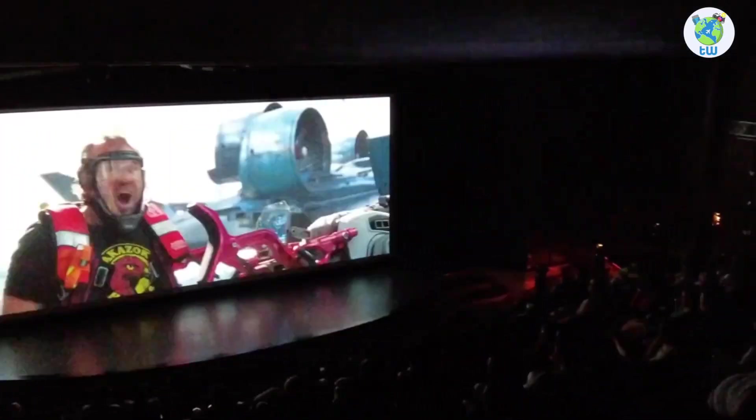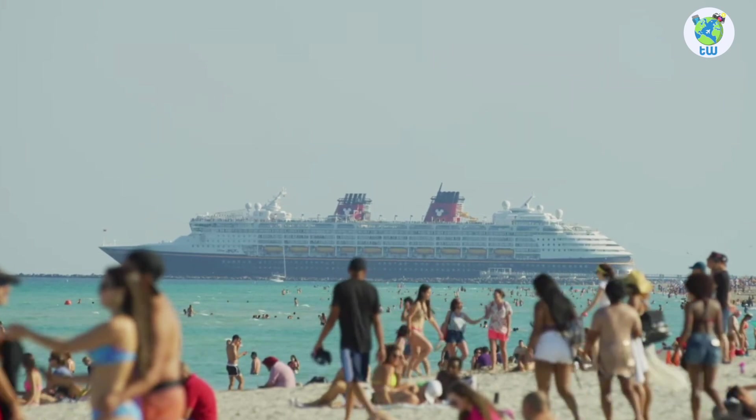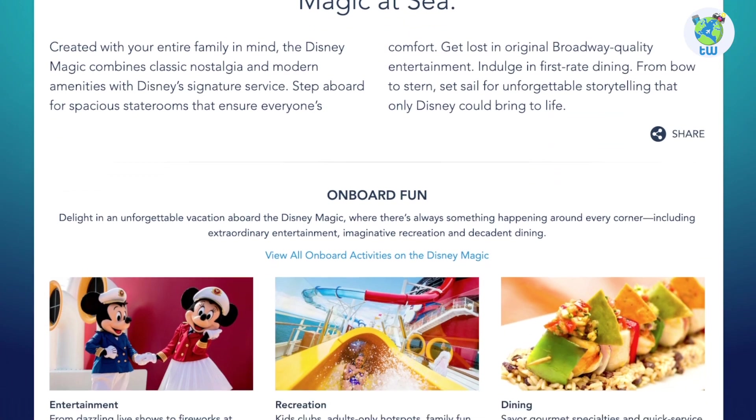Disney Magic features an overview is coming up next. Planning to sail from Miami? Here are the five things that you must know before boarding Disney Magic.